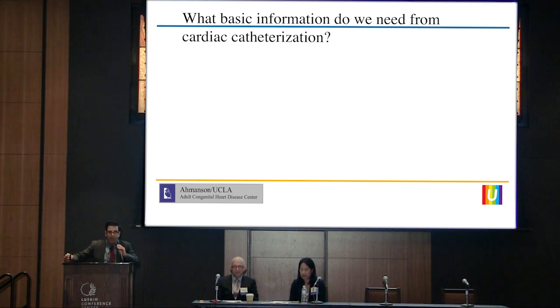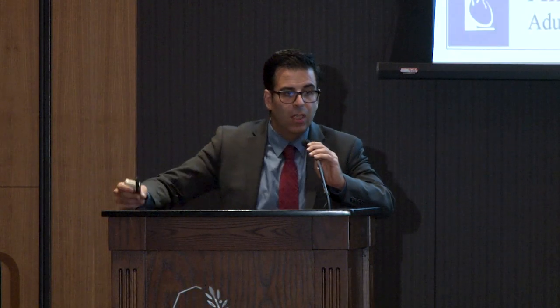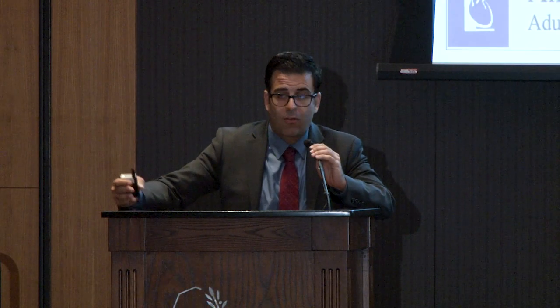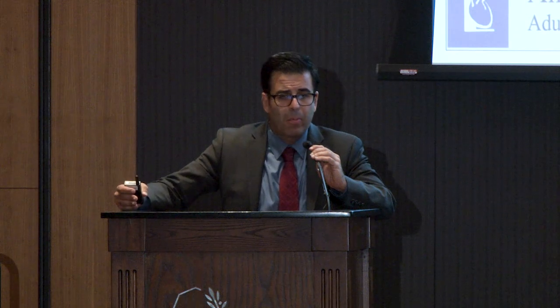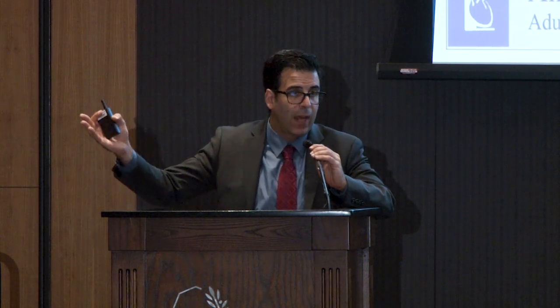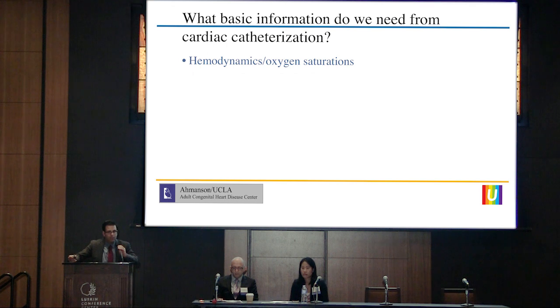What basic information do we need from a cardiac catheterization? When you take a patient to the cath lab who has a Fontan, you need the following. You have to figure out hemodynamics and oxygen saturation. When the patient's on the table, you want to talk to your anesthesiologist about the FiO2 they are giving if the patient is intubated, so that you're not having variabilities in the amount of oxygen the patient is getting, which will throw off all of your calculations as well as your hemodynamics. You want to try to do the entire hemodynamic portion in a steady state. I would also strongly suggest zeroing all the transducers yourself, because even a few millimeters of mercury of difference can completely throw off this catheterization.